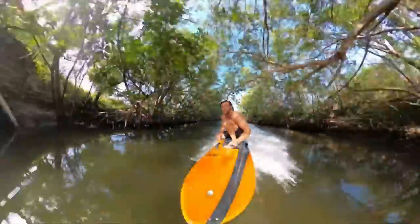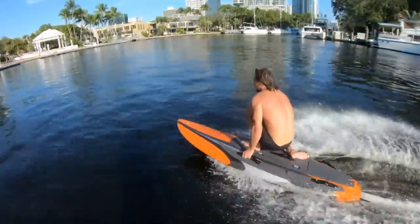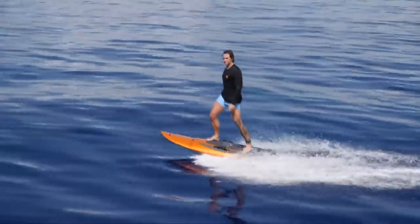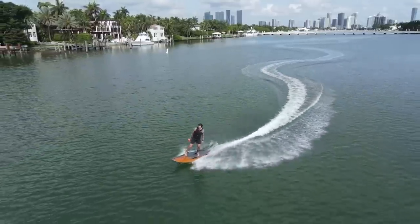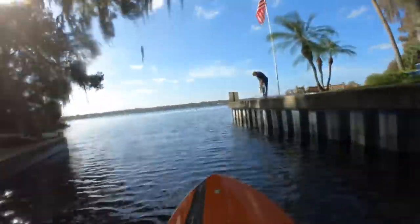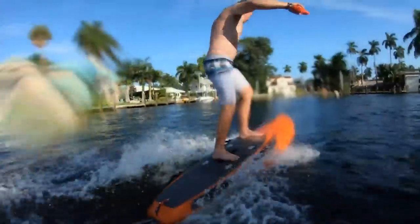After electric bikes and scooters, this was a matter of time — an electric surfboard. The powerful motor inside allows it to ride the wave at an insane 24 miles per hour, covering up to 16 miles on one charge. It wouldn't be possible without the large battery that lasts up to 40 minutes. This board features a lightweight and sturdy carbon construction, along with the perfectly shaped foam core. Four neoprene handles are soft and reliable at the same time.